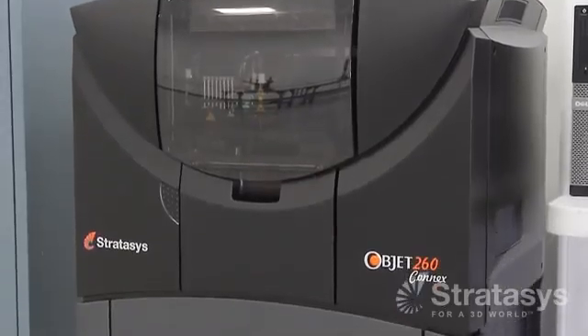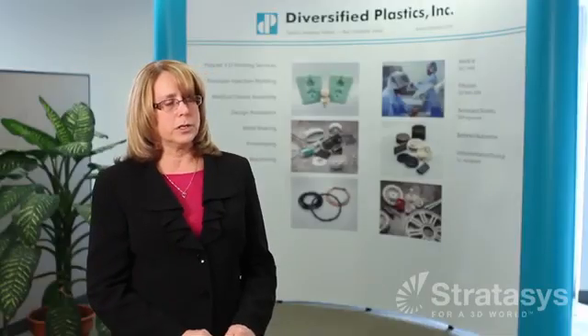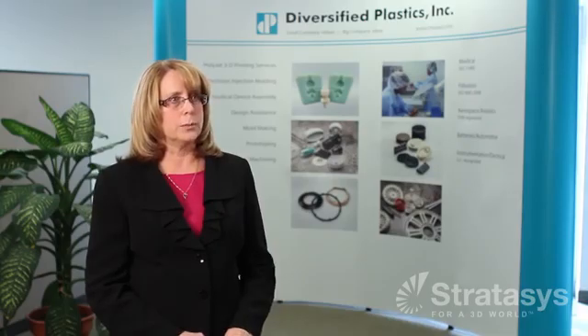We just bought a Stratasys Objet 260 Connex PolyJet 3D printer just five months ago. We have a lot of customers that are interested in us building prototype tooling. We do aluminum and P20, but they're very time consuming — they can take weeks to build, and one of our customers needed to get to market much faster than that.